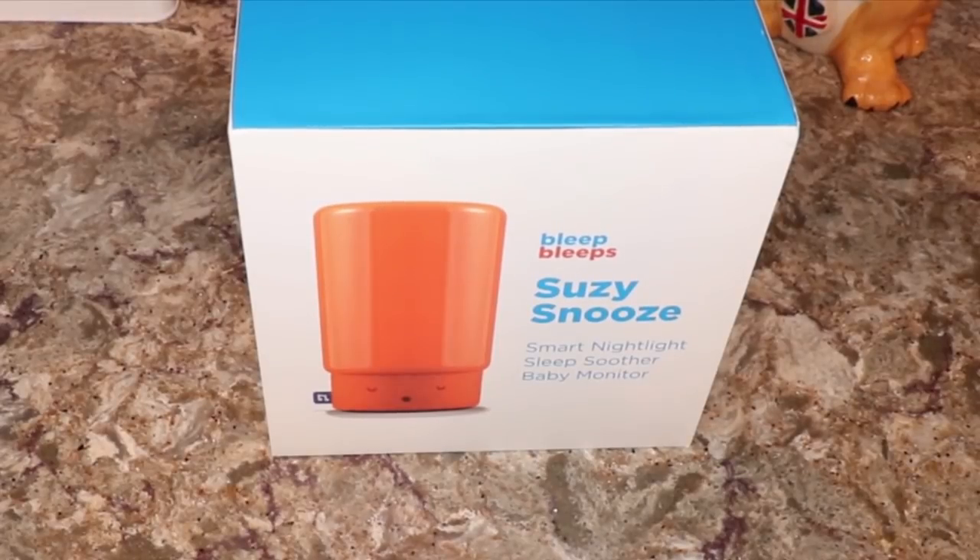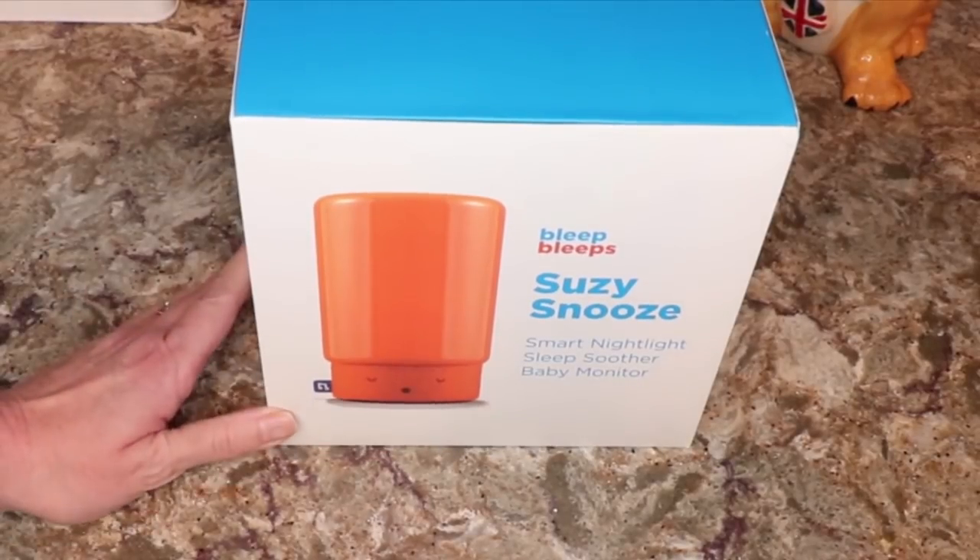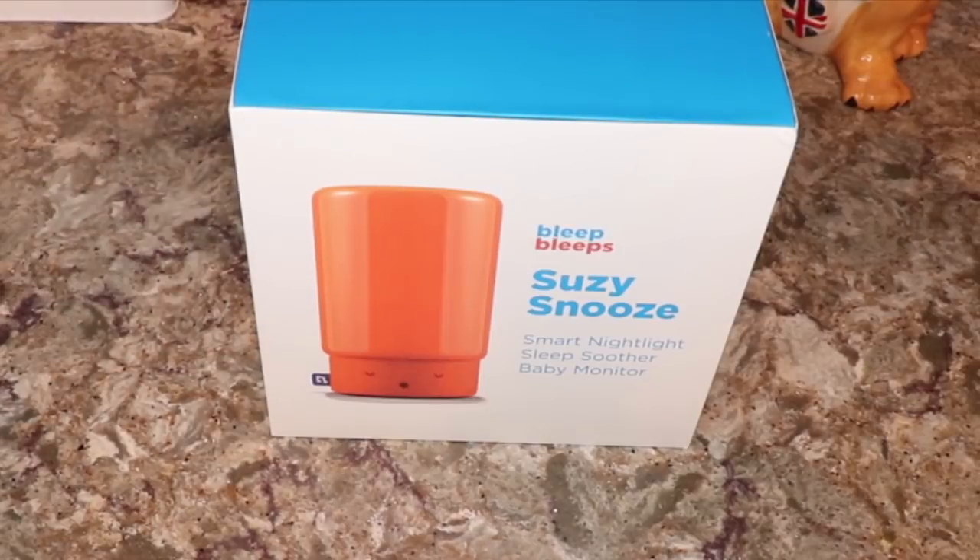Hi guys, welcome to our channel! I'm here with a great product that we're also going to be having a giveaway for. So cute, isn't it? It's called Suzy Snooze and it's by Bleep Bleeps.